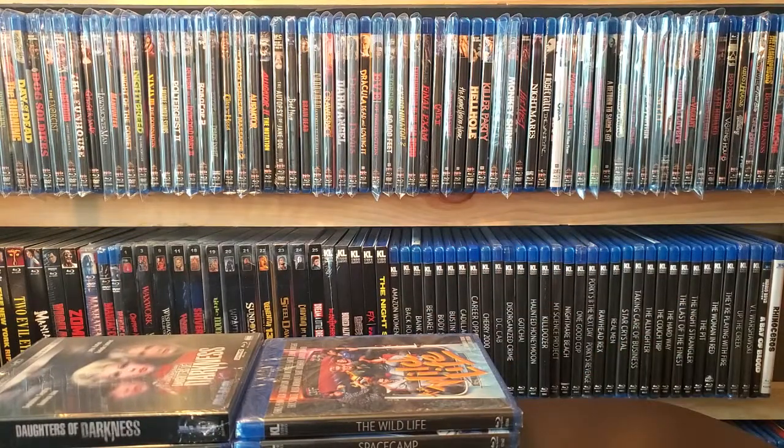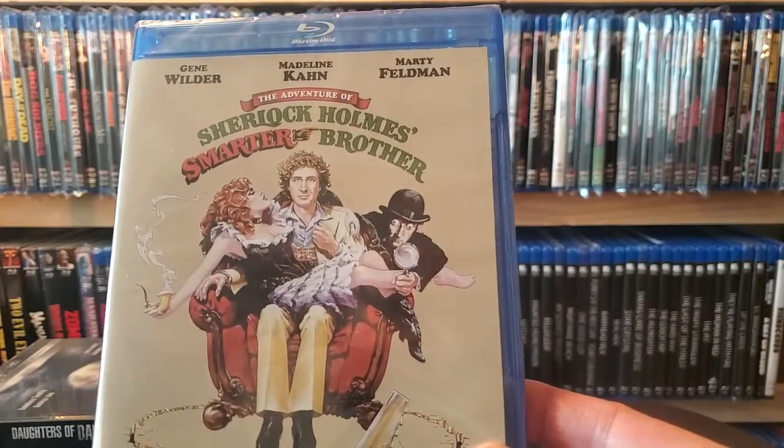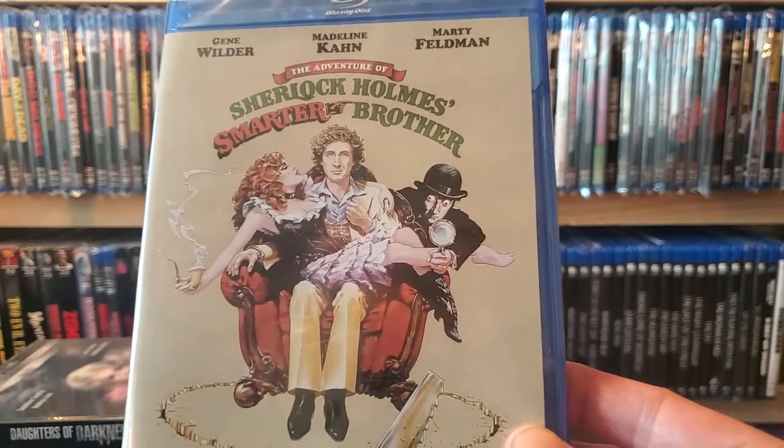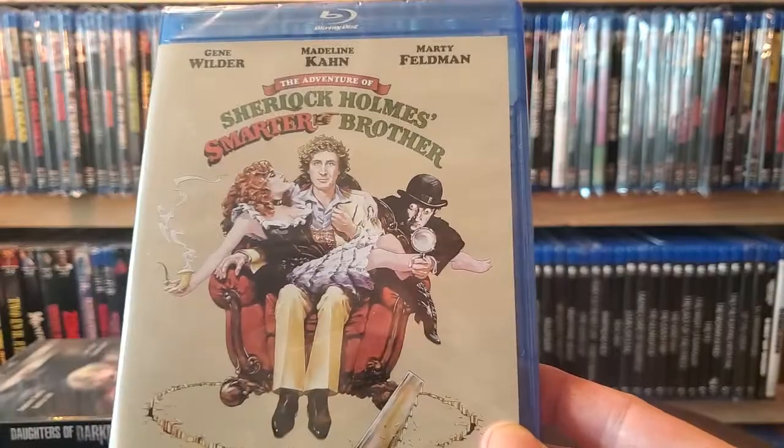Next one up is a Gene Wilder and Madeline Kahn movie — something that was always on my wish list during these Kino sales. I finally went ahead and picked it up. It's The Adventure of Sherlock Holmes' Smarter Brother. I try to watch trailers for everything I want to pick up — sometimes that's how I weed them out — and this one looked pretty good.